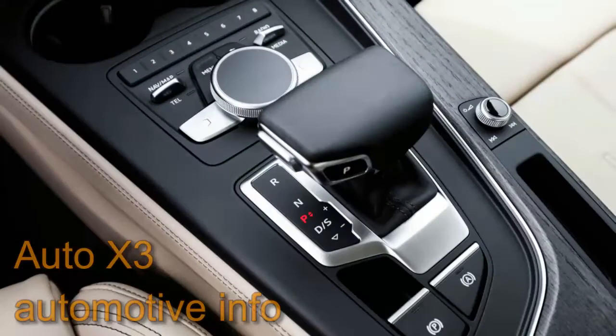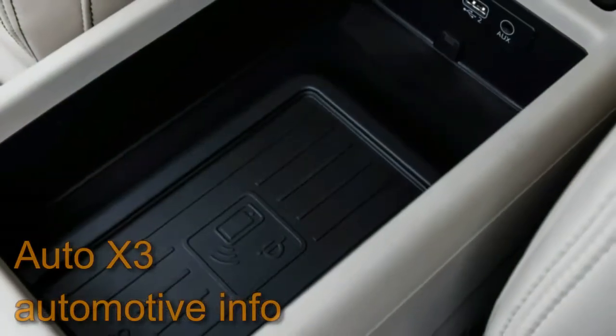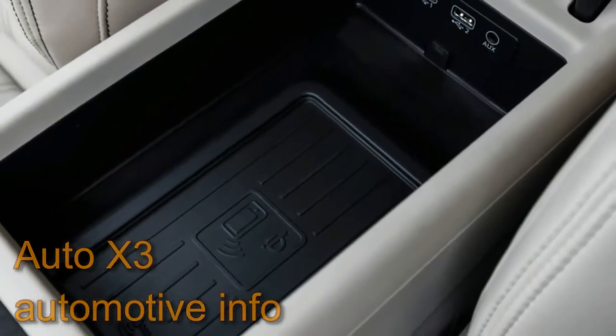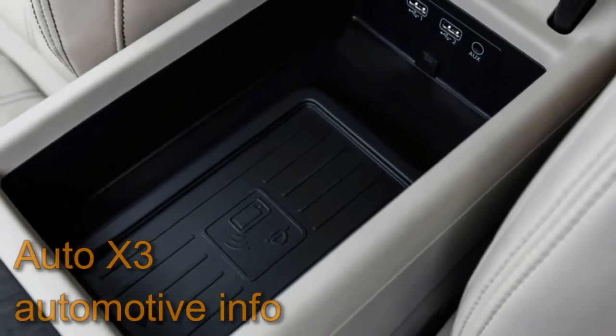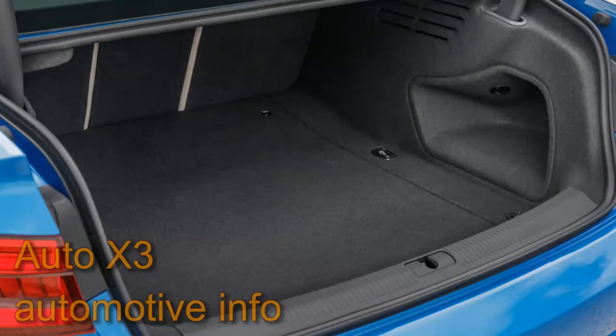But the biggest news inside is the virtual cockpit gauge cluster that we have quickly come to admire. Here, as in the new Q7, it supplements the center screen so as to allow passengers to fiddle with the infotainment system too. Audi sports cars with a digital cluster, such as the new TT and R8, do not offer a central screen at all.